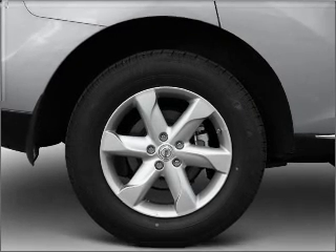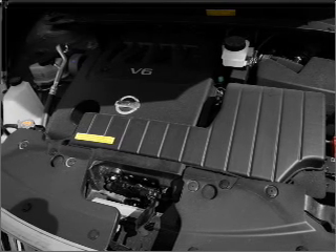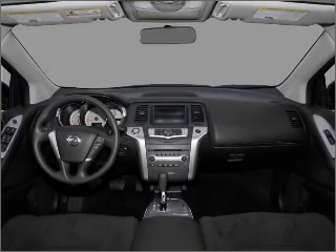Anti-lock brakes help you bring your vehicle to a safe stop. This car has separate passenger temperature controls. Let the outside in with a built-in sunroof. Call today to schedule a test drive.